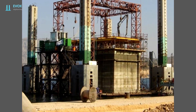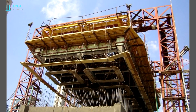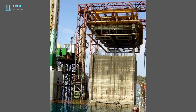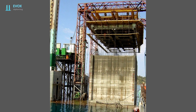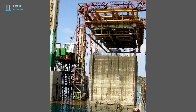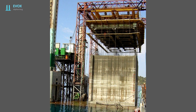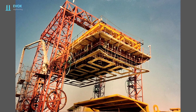Gantry slip forming: slip forming is usually done on a platform. After the end of the slip forming, the slip form system is suspended from the gantry. The platform is lowered and the concrete structure is removed. The base for the next structure is then constructed on the platform. The slip form system is lowered and the next slip forming cycle begins.